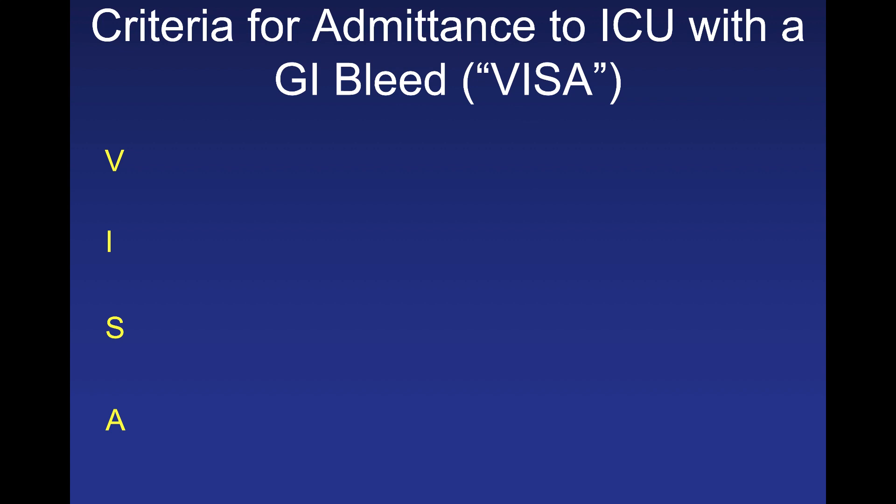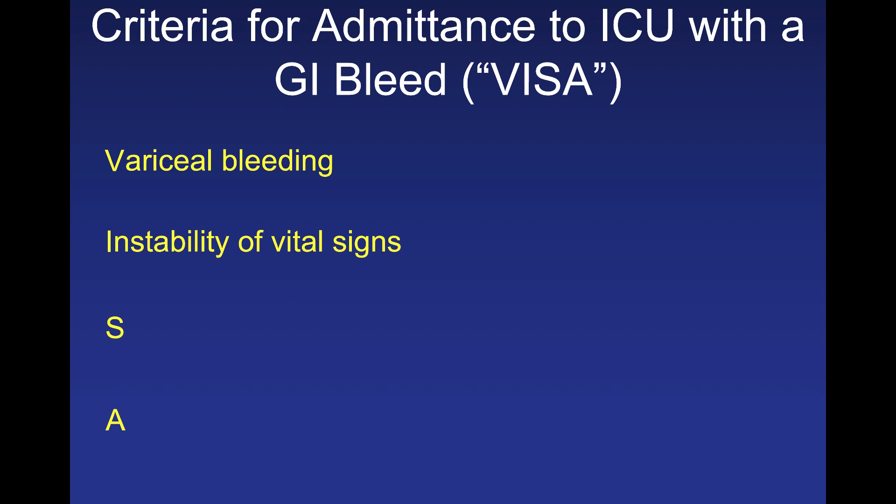How do you know if someone needs to go to the ICU with a GI bleed? Ask if they need a VISA. V is variceal bleeding — patients with known varices presenting with upper GI bleeding can literally exsanguinate in minutes. I is any instability of vital signs — by the time vital signs become unstable, you've already lost significant blood volume. Look for tachycardia and hypotension as indicators of blood loss.